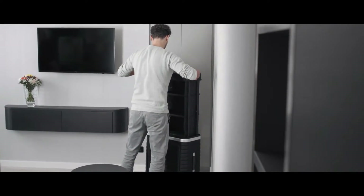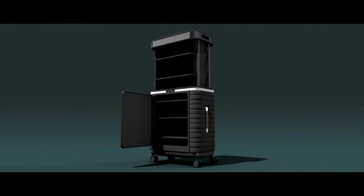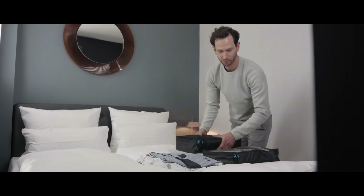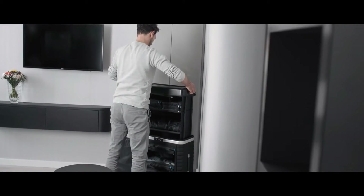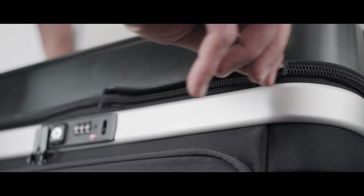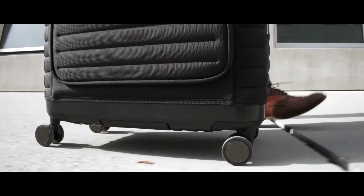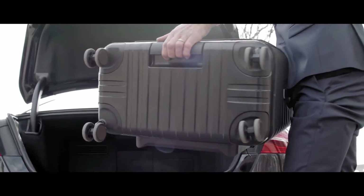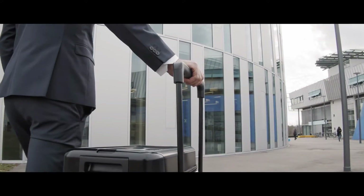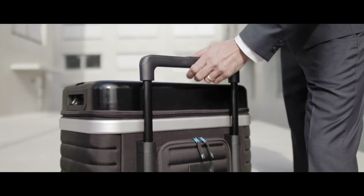Pull-up Suitcase — innovative luggage with a pull-up design for easy access to belongings. Offers convenience and efficiency while traveling. Durable construction for long-lasting use. Provides ample storage space and organizational features. Experience effortless mobility with smooth rolling wheels. Sleek and stylish design for a modern travel experience.